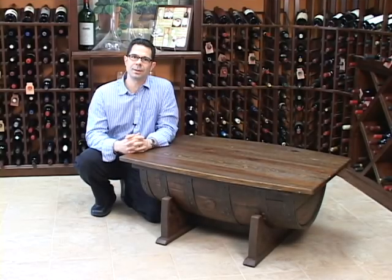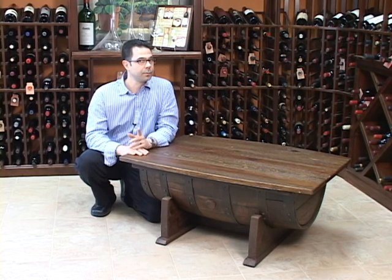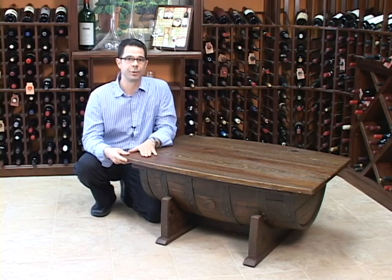Hi, I'm Marshall Tilden with The Wine Enthusiast, and here we're looking at our whiskey barrel table. Now this authentic, revitalized barrel from a very popular Tennessee distillery is actually transformed into a beautiful furniture piece.